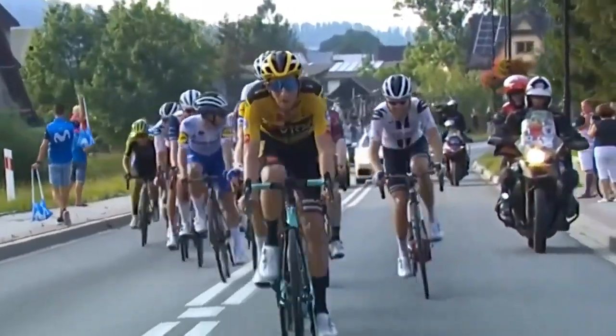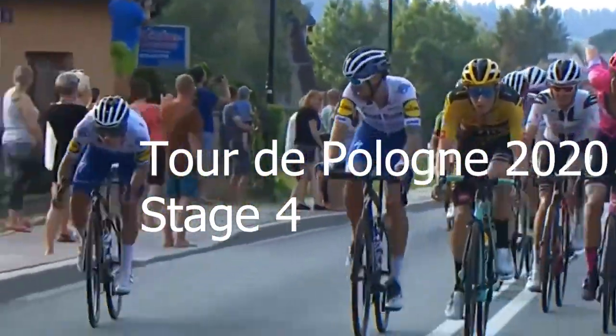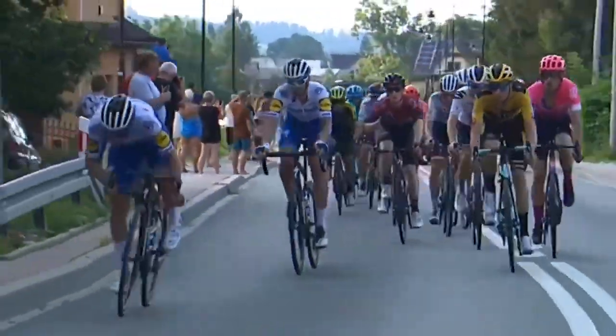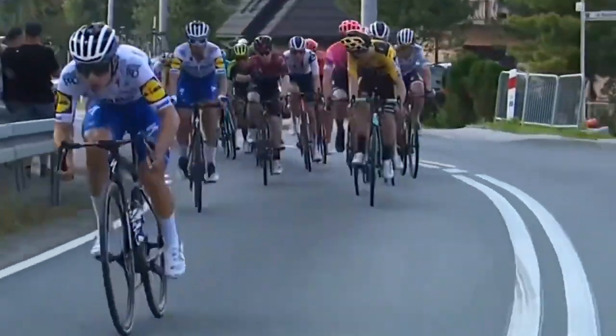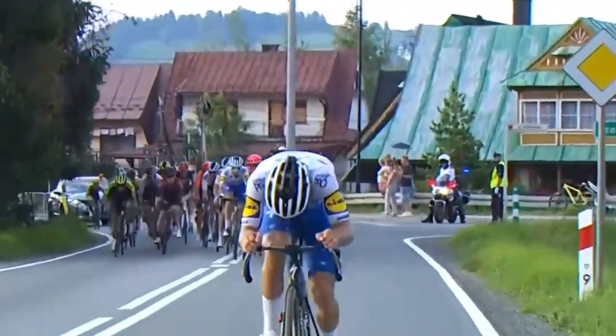This is Tour of Poland 2020, Stage 4. He counterattacks after Julian Alaphilippe went, and this is the thing with Remco — if you let him go, like here, cheerio. Eddie Dunbar is on the radio back there. Remco is not that explosive but bringing him back is a lot harder.